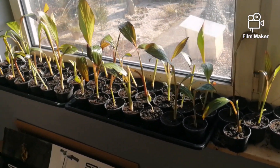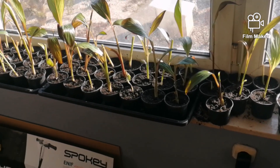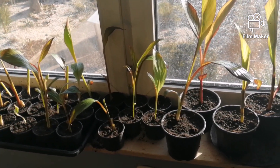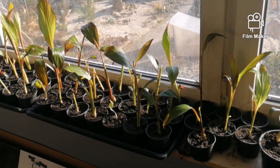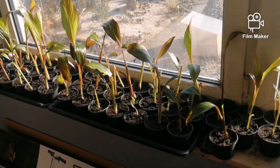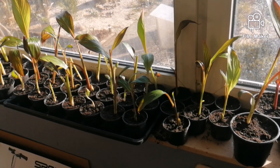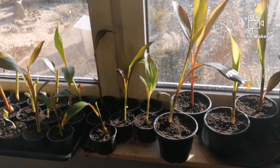Na prośbę jednego z widzów, który poprosił o zrobienie małej aktualizacji. To co widzicie, oddzielałem wczoraj. To jest wszystko oddzielone z czwartej ćwiartki, która była w donicy, która do kastry się nie zmieściła.